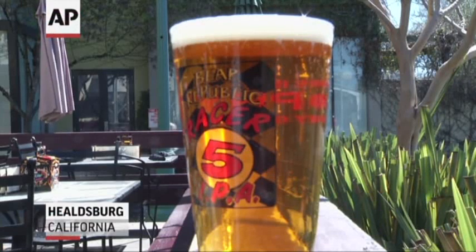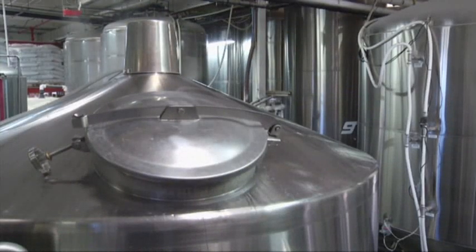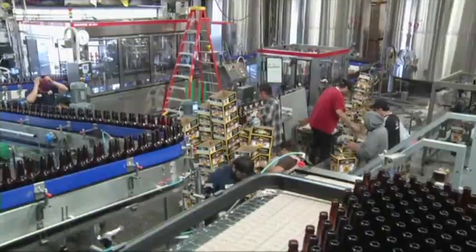On a hot, dry day, there's nothing like an ice-cold beer. But making that beer requires a lot of water — seven gallons for every gallon of beer produced, used mostly for heating and cleaning kegs and bottles.